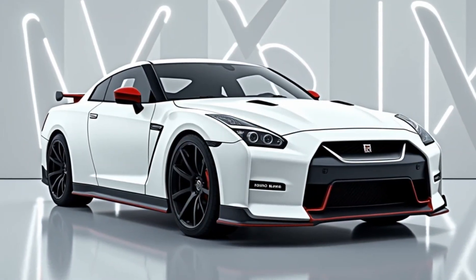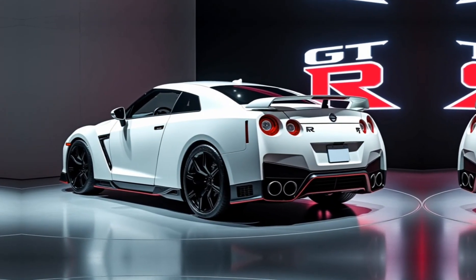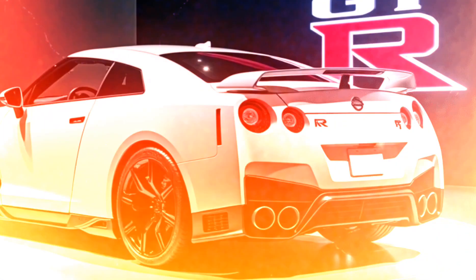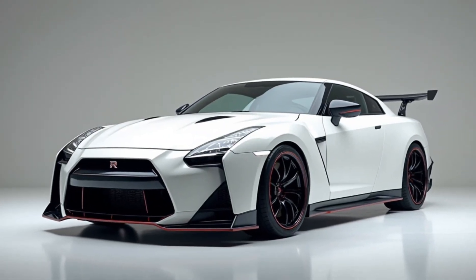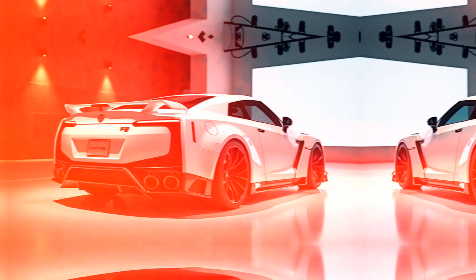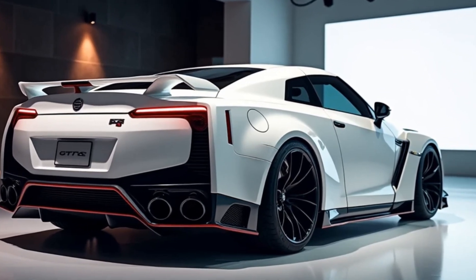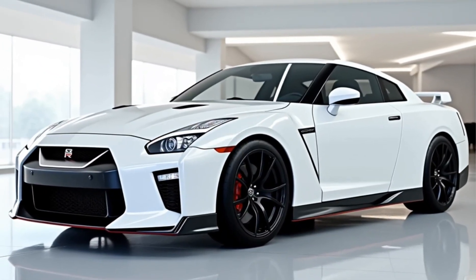Let's start with the exterior. The GT-R maintains its classic aggressive stance, with a few modern upgrades that enhance aerodynamics and performance. You'll notice the revised front fascia with sharper lines, a more streamlined grille, and larger air intakes, giving it an even more aggressive look. The iconic GT-R tail lights are there, but they've been given a fresh, sharper LED update. Overall, the exterior changes enhance cooling and stability at high speeds while staying true to the GT-R's heritage.